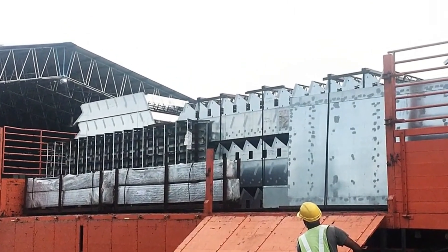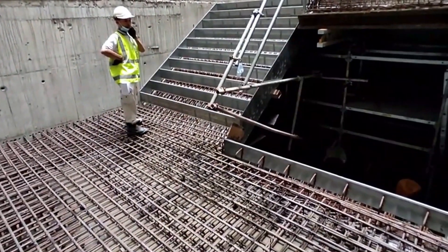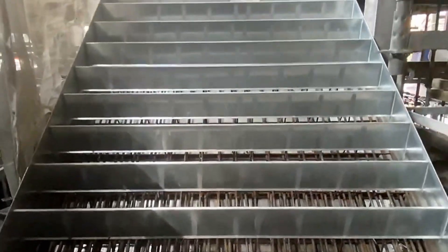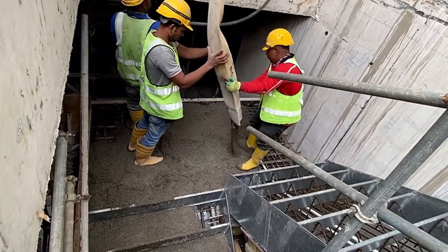Forget traditional stair building — this innovation is changing construction forever. Descoff has unveiled a game-changing solution for stair construction that's fast, efficient, and impressively precise. Their galvanized steel stair formwork system is pre-engineered by experts, complete with built-in reinforcement and handrails — no extra setup, no extra stress. Once delivered to the site, workers simply lift the form to the right level using a crane, position it, and pour the concrete. That's it — no complex assembly, no removable parts, and no delays.